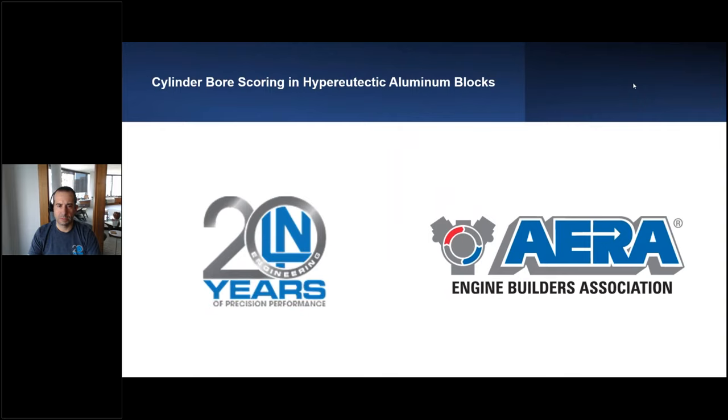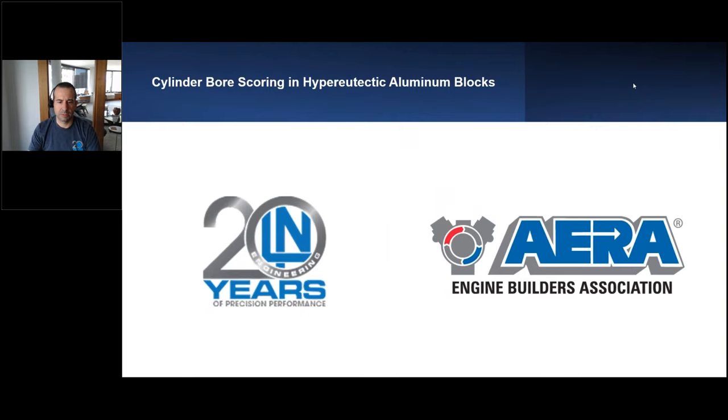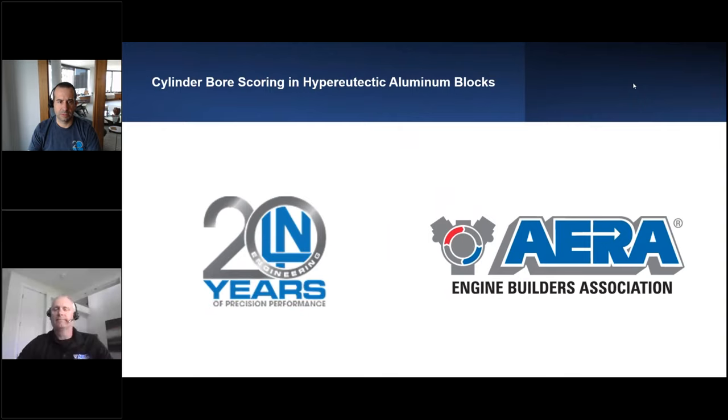Hello, everybody. Welcome to today's webinar. I am Amanda Goyette. I'm an admin assistant here at AERA, and I will be moderating today's webinar with my colleague, Rob Munro.